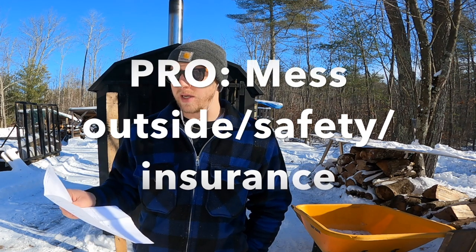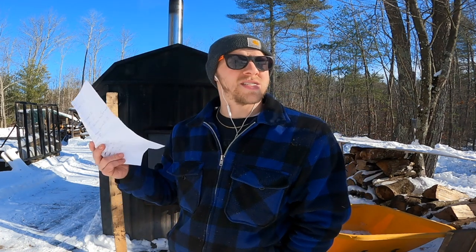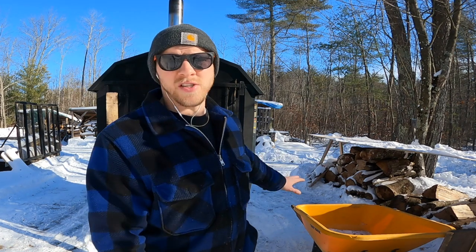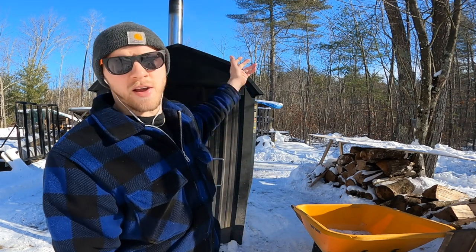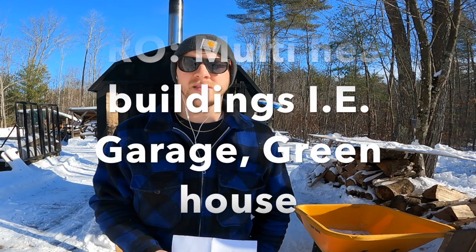Pro number two — I'm going to bundle this with safety and insurance. Having this machine outside means your fire is outside. This machine is about 60 feet from the house. As far as safety goes, your ashes, your coals, if you have a chimney fire, it is all outside. When we talked to our insurance company, they graded it differently than if we had a conventional wood stove, because being outside there's a huge safety difference.